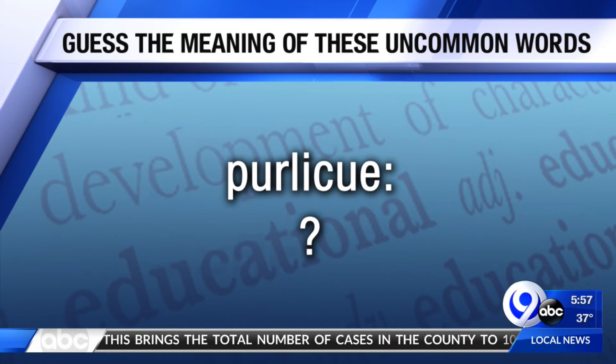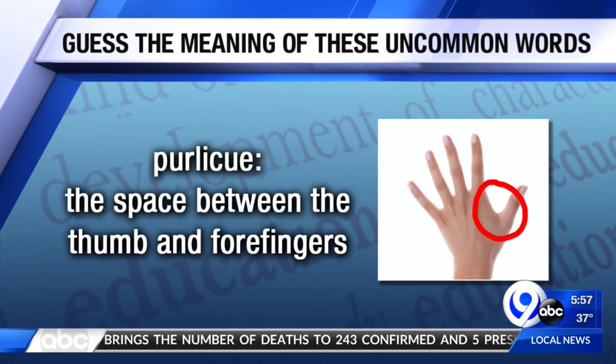How about a purlicue? I'm not talking about a curly cue, but a purlicue — P-U-R-L-I-C-U-E. It might be curly, but again, Matthew, you can make a curl out of it if you want to. Are we just making these words up? No, we're not. A purlicue is the space between the thumb and the forefinger. We've circled it for you, so you'll know what a purlicue is.